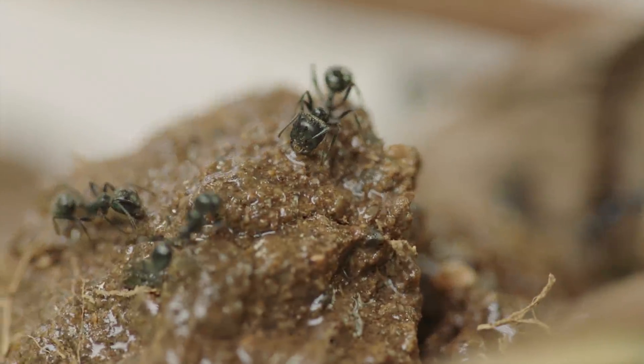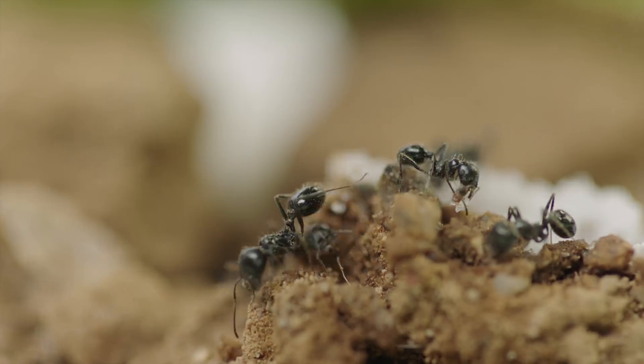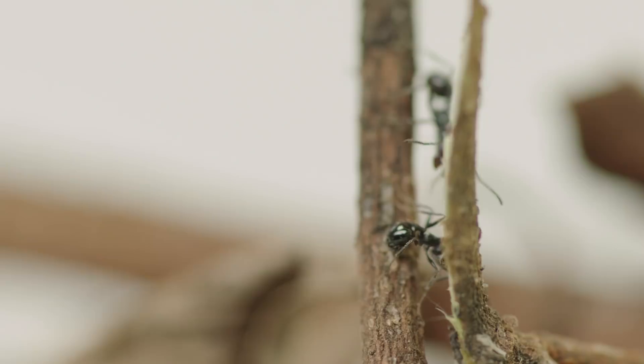Today's lesson: ants. These little guys are some of the most fascinating insects on the planet, thanks to their strength, intelligence, and complex social organization. And of course, ants are the inspiration for Ant-Man.